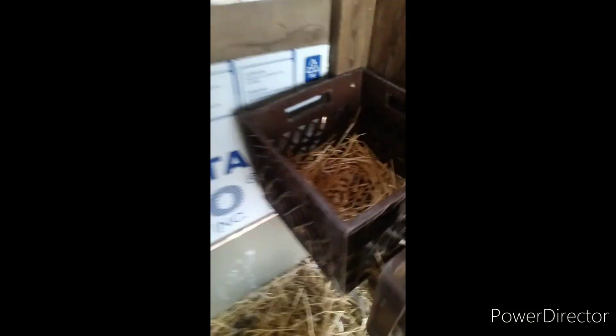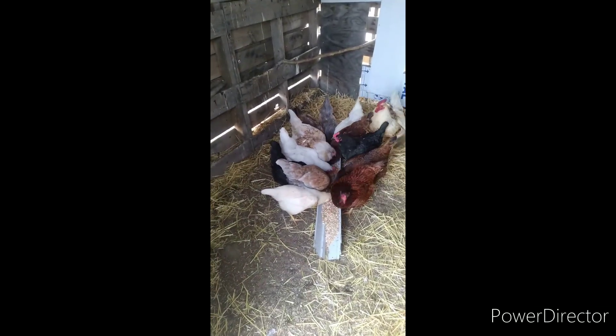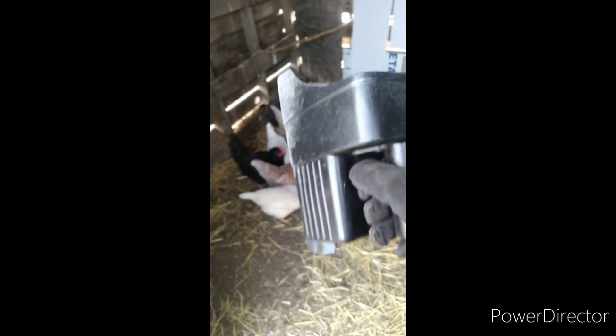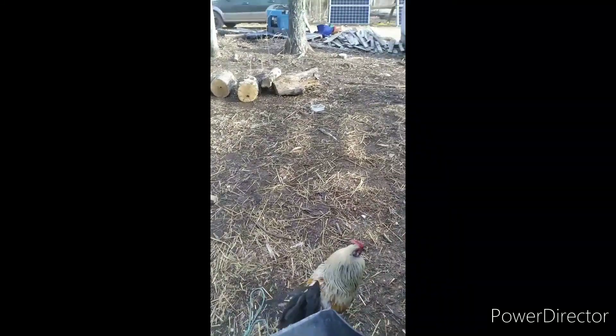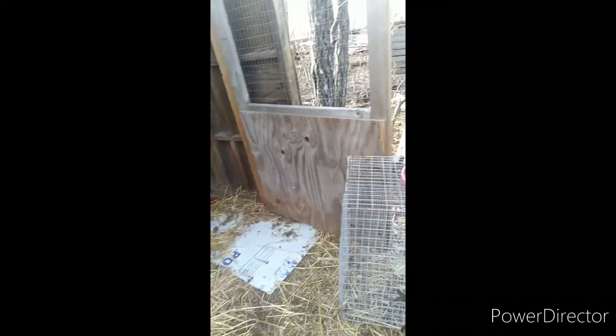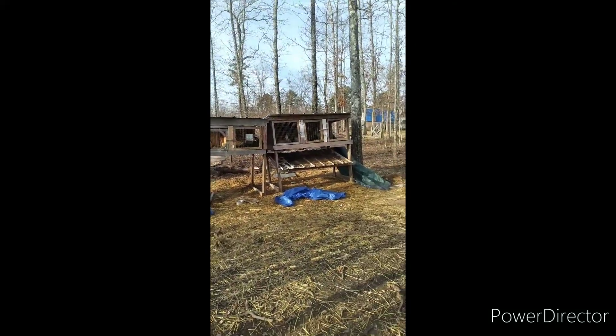Any eggs? No eggs today, not yet. I think we're missing one. 1, 2, 3, 4, 5, 6, 7, 8, 9, 10, 11, 12, 13, 14, 15, 16, 17 — we're missing just one. I have to get to the rabbits here in a little bit.